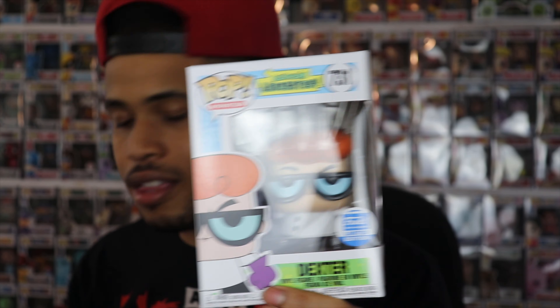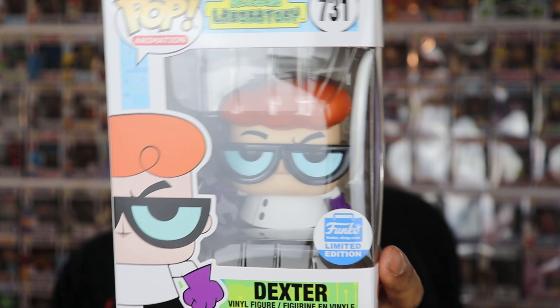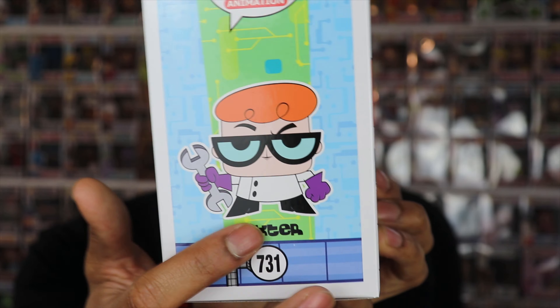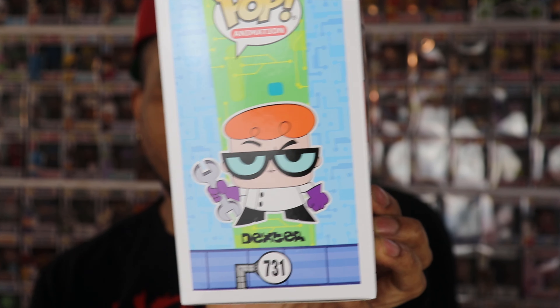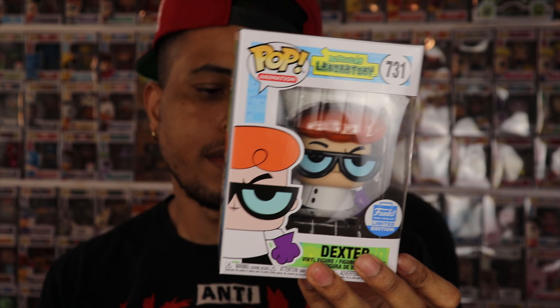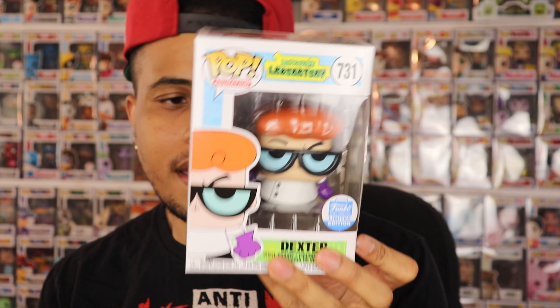YouTube, what's going on? Back with my most recent video. Just wanted to give a quick video to show you guys my most recent pickups. These were all from Funko Shop. I was really excited to get these, and actually fortunate as well, because these pops did sell out relatively quickly and I was fortunate enough to get them into the collection. Let me show you guys these real fast and let me get your thoughts.